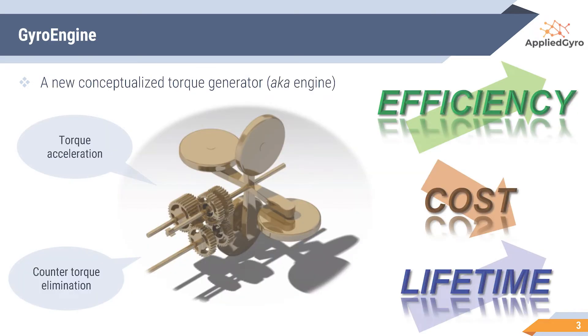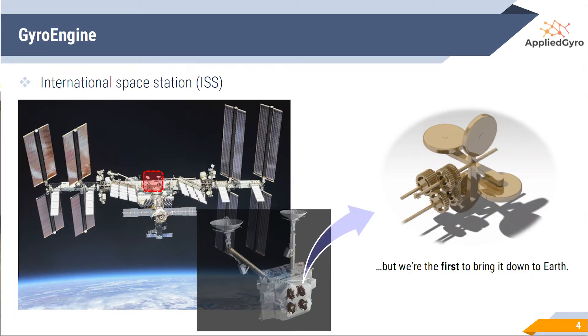Our new conceptualized torque generator, GyroEngine, could be a solution thanks to the following two main features. First, it's torque acceleration, meaning that it could generate high torque with lesser electricity — giving us better efficiency and lower operation cost. Second, it's counter torque elimination, which can increase lifetime. Our idea stems from how we operate the biggest man-made object in space, the International Space Station, given limited power. We are the first to bring this down to earth.